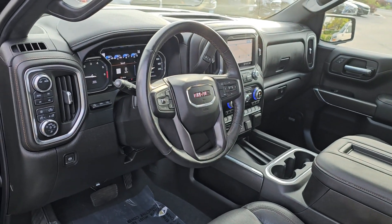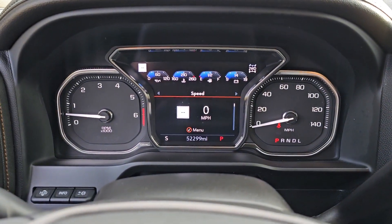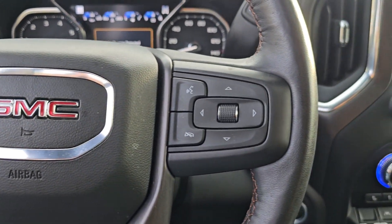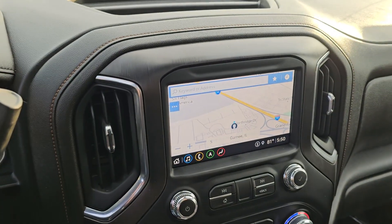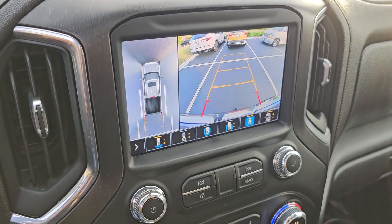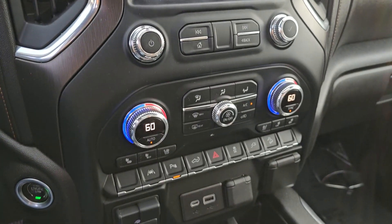These are just some of the great options this vehicle comes with: heated steering wheel, Apple CarPlay and/or Android Auto, Head-Up Display, Intelligent Auto On-Off High Beams, Pre-Collision System, Wireless Charging Station, Lane Departure Warning, Navigation System, Heated Driver's Seat, and Keyless Entry.